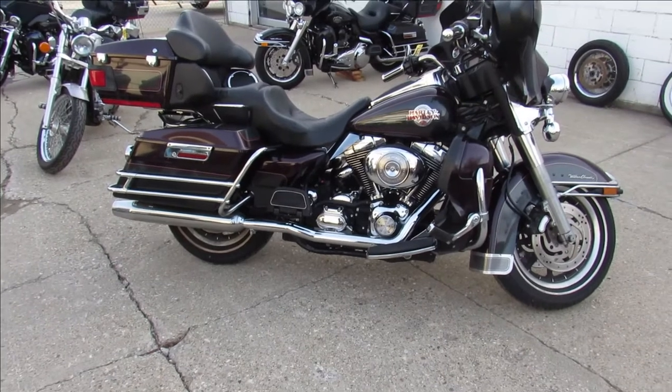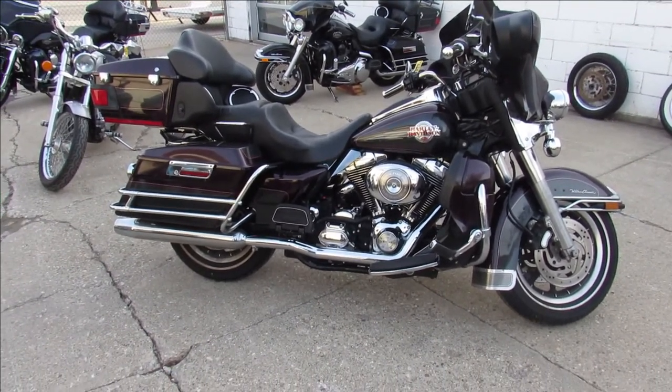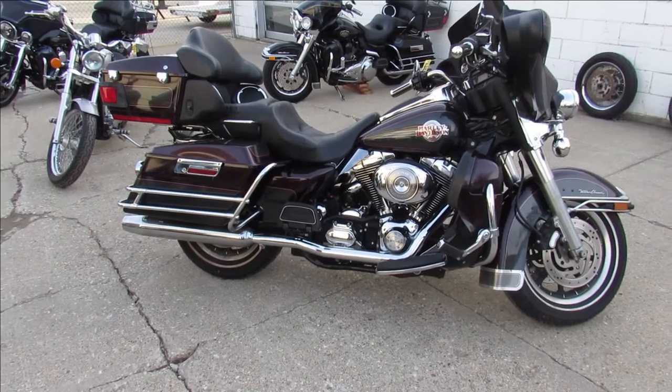2006 Ultra Classic. Guys, keep an eye on our Facebook page, YouTube channel, our website. Call today and you can ride today. ApprovalPowersports.com.